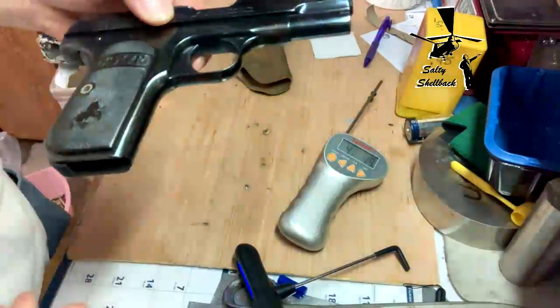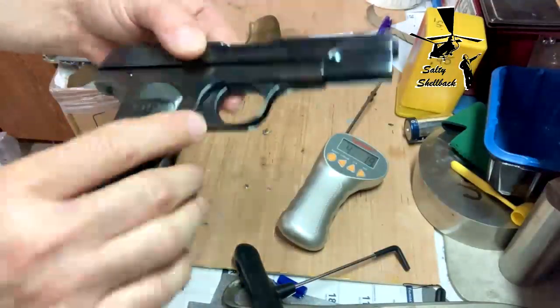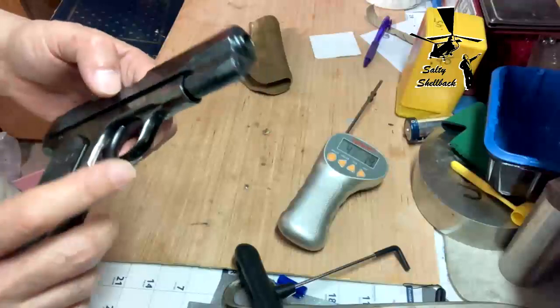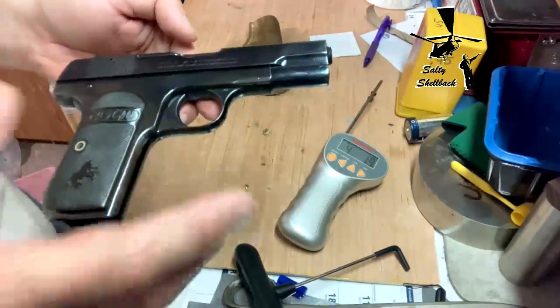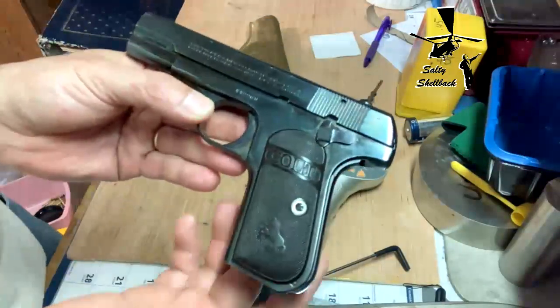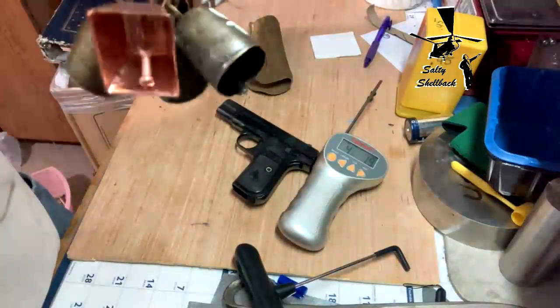Anyway, it's an interesting gun. Mostly a safe queen at this point because the ammo is kind of expensive. I've shot it a few times just for fun. But that's it — Trigger Pull Thursday, Colt 32 ACP. I'll give it a little cowbell.